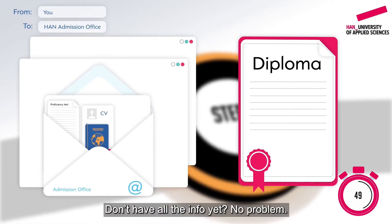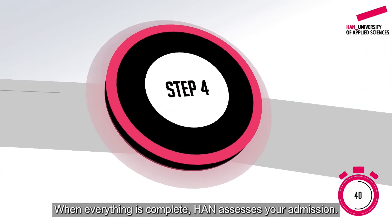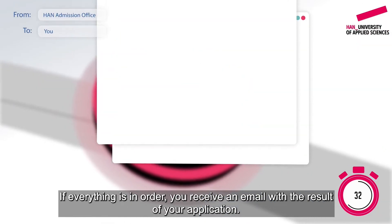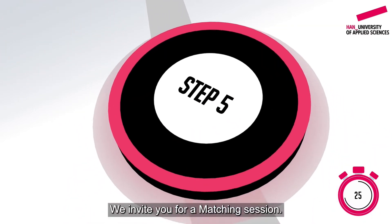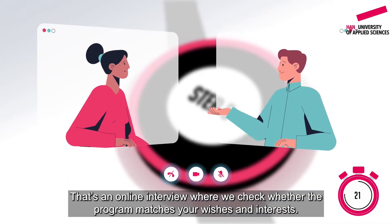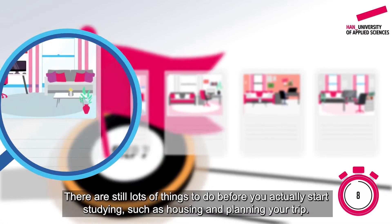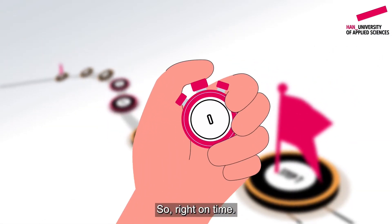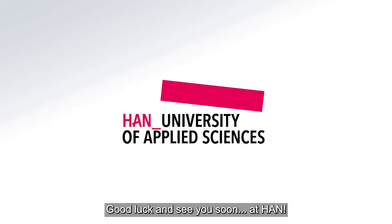Don't have all the info yet? No problem. Send us the info you do have — for example, your grades list instead of your degree certificate. When everything is complete, HAN assesses your admission. If everything is in order, you receive an email with the result of your application. If you get a positive result, continue with the following steps — you're halfway there. We invite you for a matching session: an online interview where we check whether the program matches your wishes and interests. If you are then accepted, all that is left is to pay your tuition fees. Congratulations, you're now a HAN student! Did you know you can track the progress of your application in my HAN portal? Good luck and see you soon at HAN.